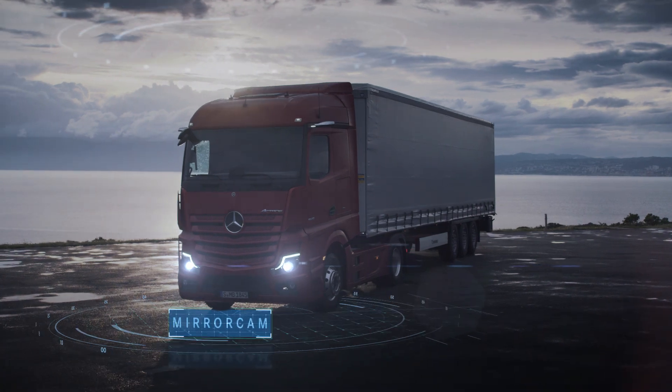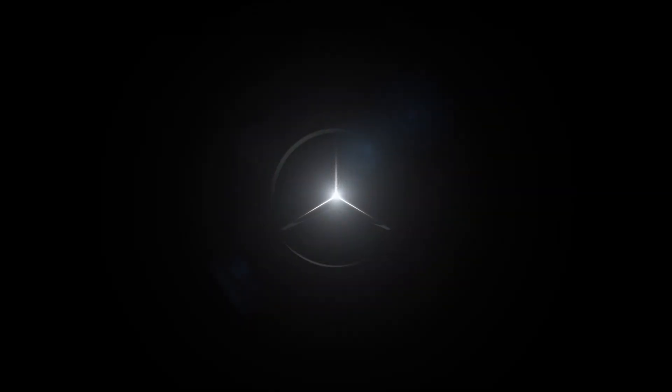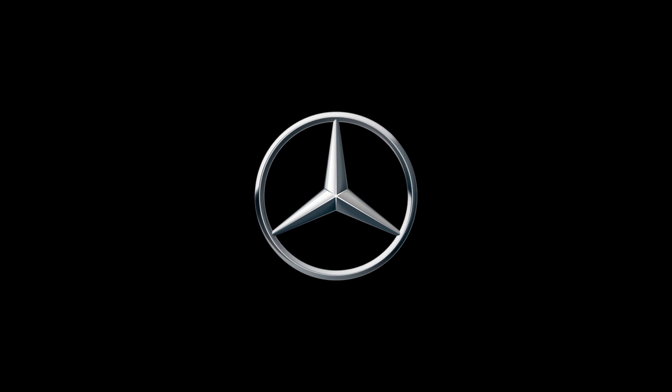The new Mirror Cam — Mercedes-Benz Trucks, you can trust.